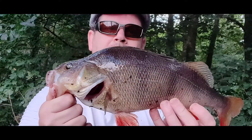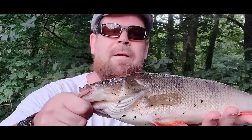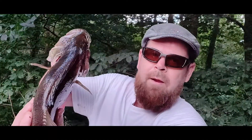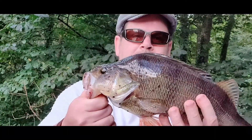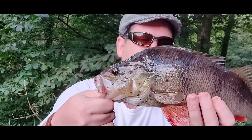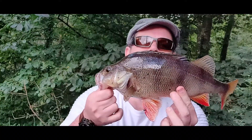Look at the size of that, and the belly. Look at how thick it is. Look at his back. This isn't a small fish. It's a pristine perch. There's no pike in this pond. Look at that beauty. Just look at that.